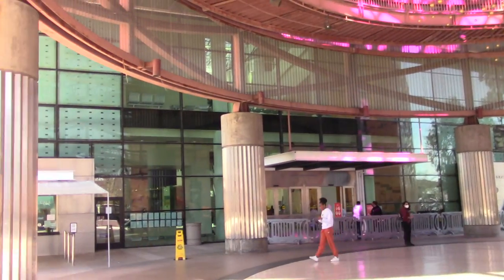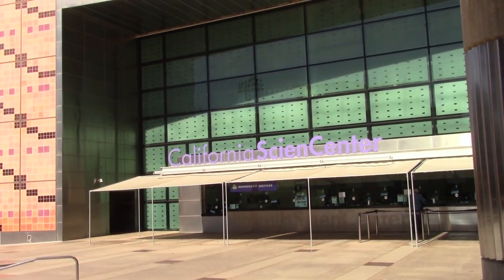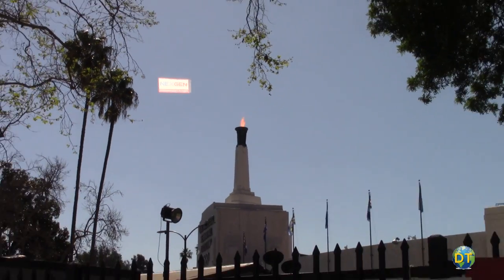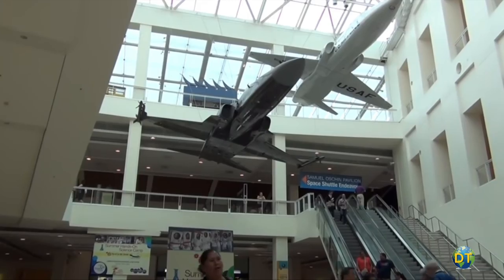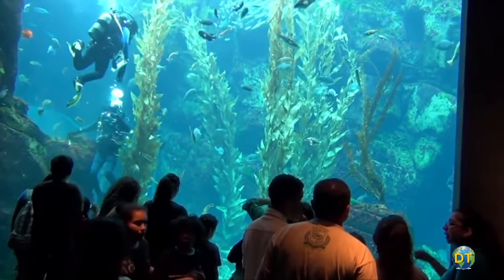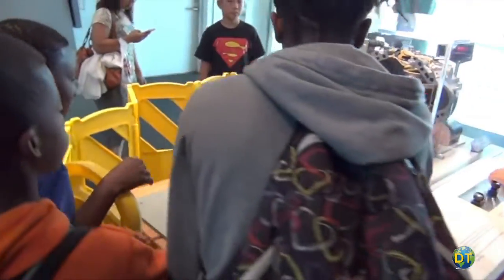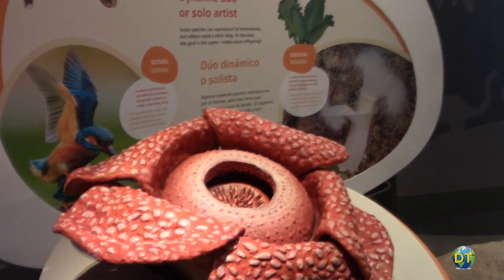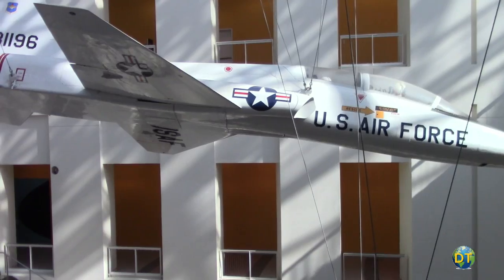The California Science Center and Museum is located in Exposition Park right next to the historic Los Angeles Memorial Coliseum and USC campus. One of the top science museums in the country, this innovative science center is a state-of-the-art facility that gives visitors hands-on exhibits about the environment, powered flight, life science, and human innovation.